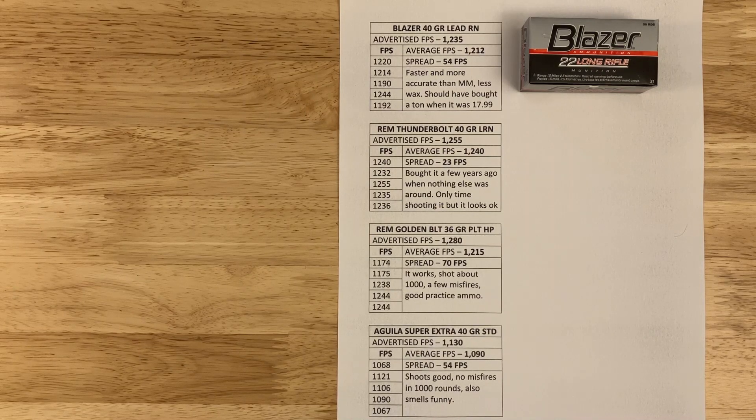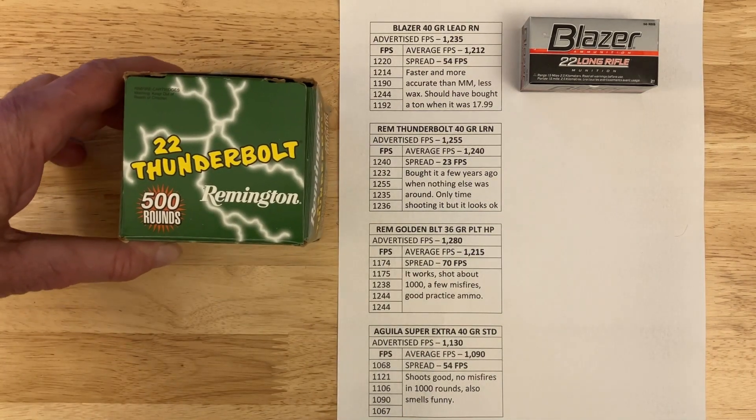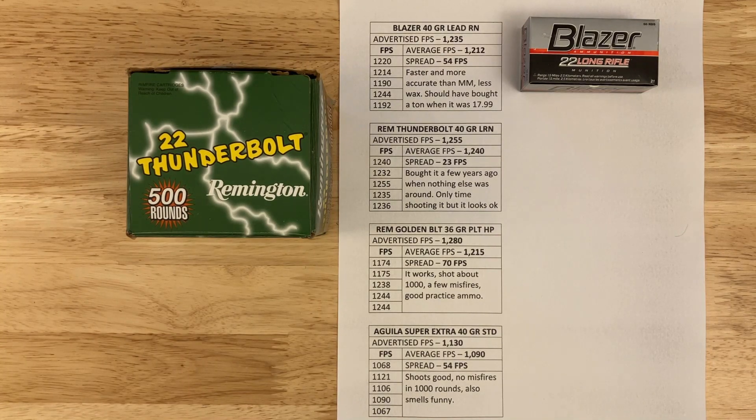Remington Thunderbolt — I got this at Bass Pro when I couldn't find anything else. Advertised at 1,255 fps, it was shooting at 1,240 with a spread of only 23 fps. I haven't shot much of it so I can't give feedback on reliability, but it looks okay. I'd shoot it for practice but not in a match.